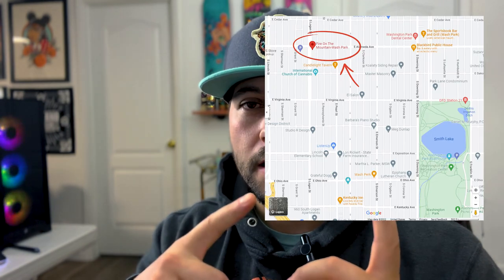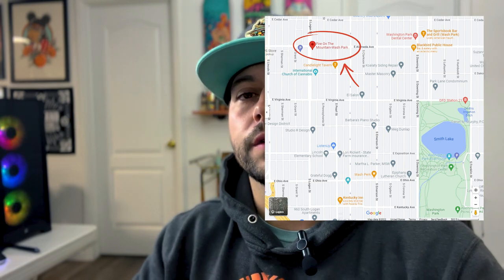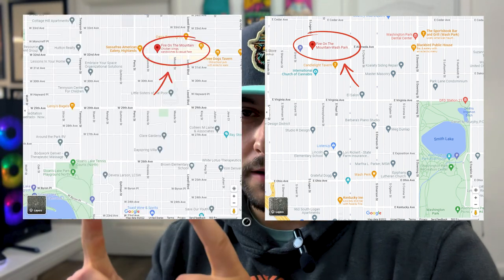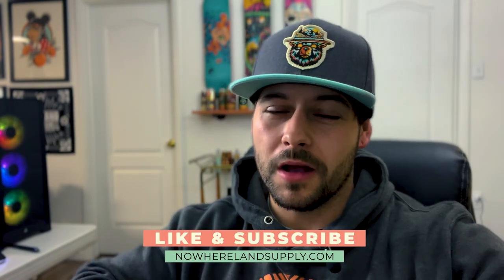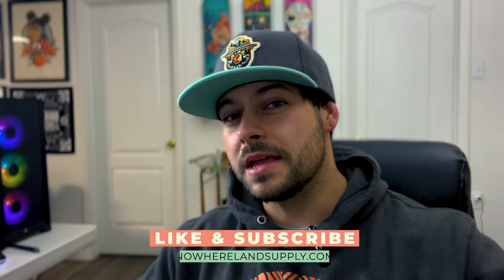Thanks for watching and checking out this video. It's been a rad opportunity to be able to work with Fire on the Mountain again. If you happen to live in the Denver area, for the entire month of September my art and products will be hung up at their Wash Park location, and then for the entire month of October my art will be moved to their Highlands location. If you want to shop in person, swing by, grab some wings, get some art — I'd appreciate your support. If you don't live in Denver and you want to shop some of these products online, the link to my website is in the description below. Like, subscribe, hit the notification bell, leave a comment below. I would love to talk about art, design, making products, or any other weird stuff. I'll catch you in the next one. Thanks.